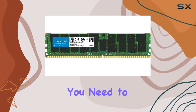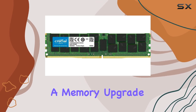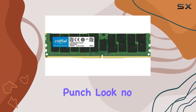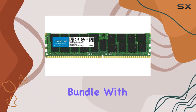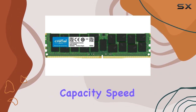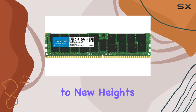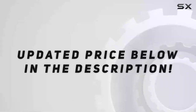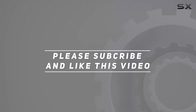The Crucial 128 gigabytes DDR4 memory bundle delivers the horsepower you need to keep your server running smoothly. So if you're in the market for a memory upgrade that packs a punch, look no further. With its impressive capacity, speed, and compatibility, it's sure to take your server performance to new heights. Check out the video description for updated pricing, and thank you for watching.